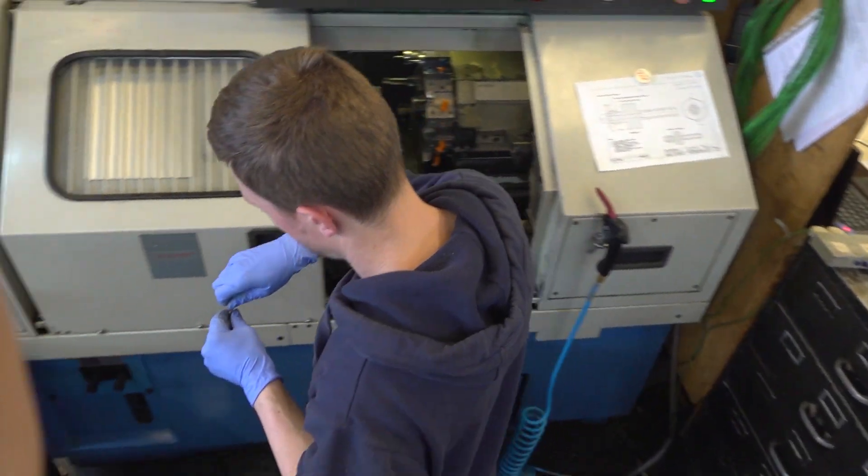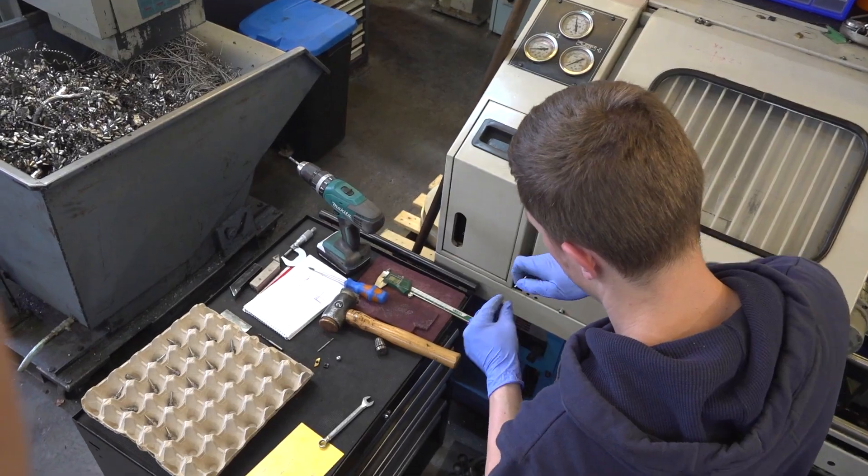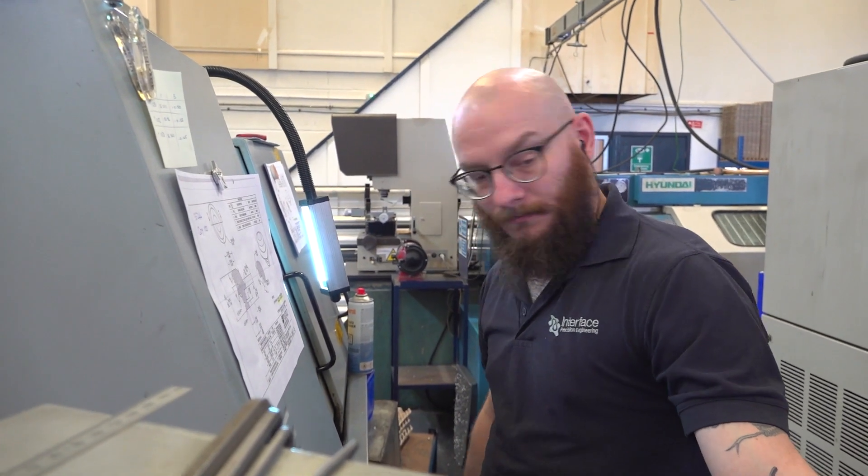So people, hardware, software — some people call it peopleware. What is the result of that? What do your customers say about you? Why do they come to Interface for their subcontract work? I think they come to Interface because we really do care about the products. We really do care about getting it right and making sure it's right. No company goes through a whole year without any non-conformances, but it's how you deal with those non-conformances. We inspect it correctly, do everything we can to make sure it comes off correctly.